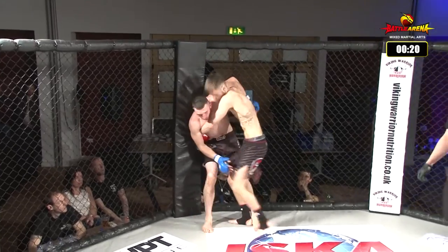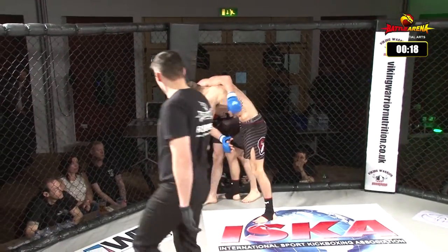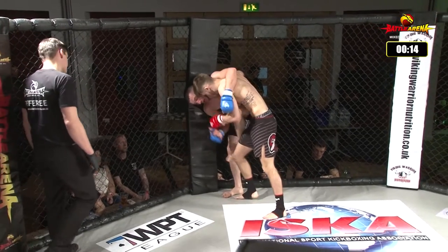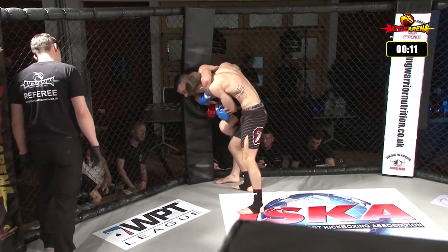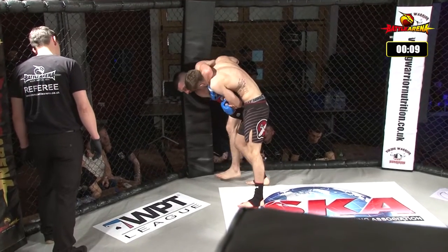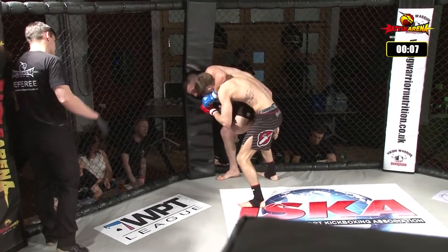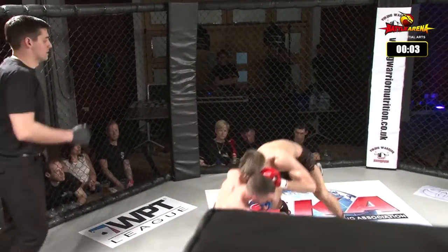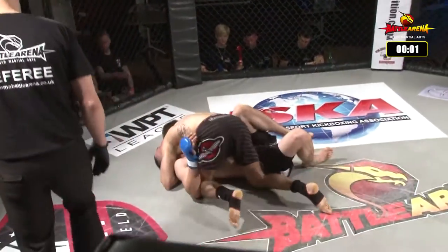Gino's definitely starting to breathe a little bit heavy now. I think Jordan's starting to take over this fight a little bit. Now Jordan's pinning Gino up against the fence, making it uncomfortable by pressing his forehead on Gino's chin. Good head position — good pick up and a nice little takedown there to finish the round.